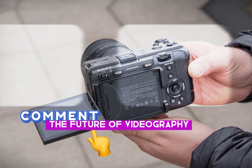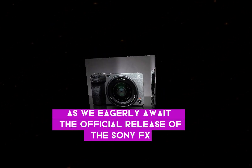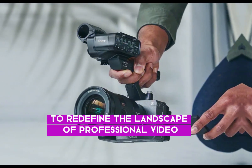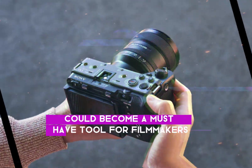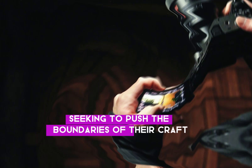The future of videography. As we eagerly await the official release of the Sony FX3 II, it's clear that this camera has the potential to redefine the landscape of professional video production. With its rumored features and the legacy of its predecessor, the FX3 II could become a must-have tool for filmmakers and content creators seeking to push the boundaries of their craft.